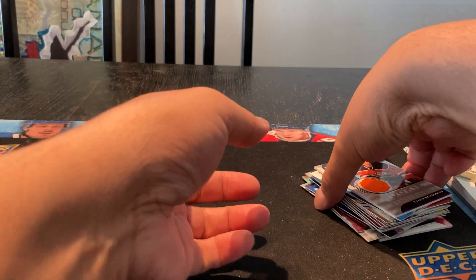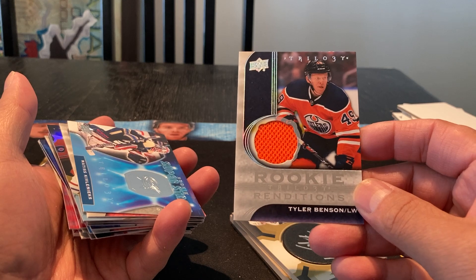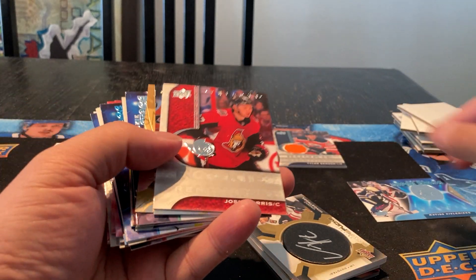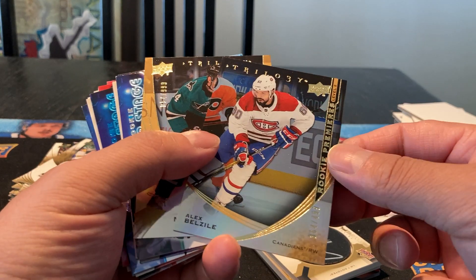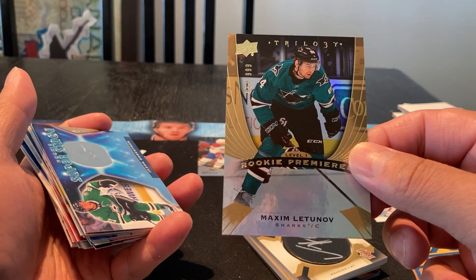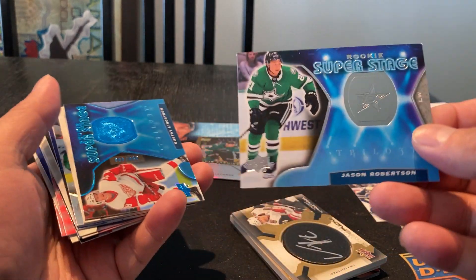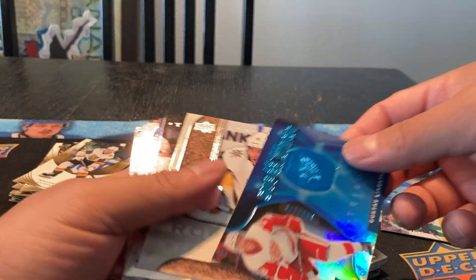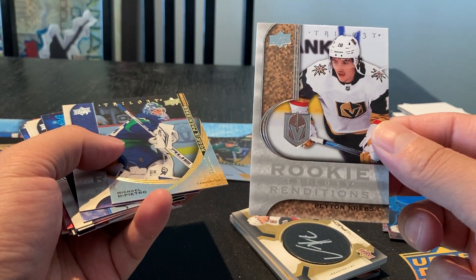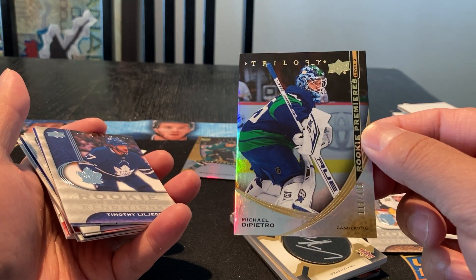Let's do a quick recap of the two boxes. We ended up getting a Rookie Renditions jersey, Tyler Benson. A Rookie Super Stage, Mattis Kiv Lennox, just a regular one. Josh Norris Rookie Renditions, regular. Rookie Premieres level 2, Alex Belzeal, 364 out of 499. Rookie Premieres, Maxim Lettinov, level 1, number 54 out of 999. A Rookie Super Stage, Jason Robertson, just a regular. Rookie Super Stage parallel blue, Gustav Lidstrom, number 390 out of 499. Rookie renditions of Peyton Krebs. Michael DiPietro Rookie Premieres level 2, 113 out of 499.